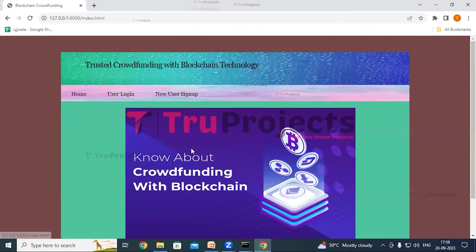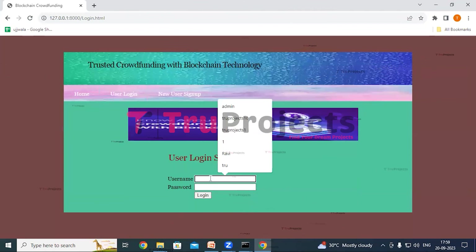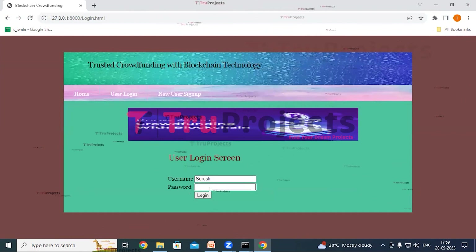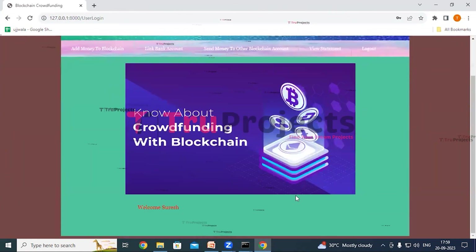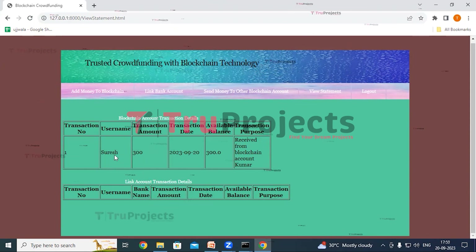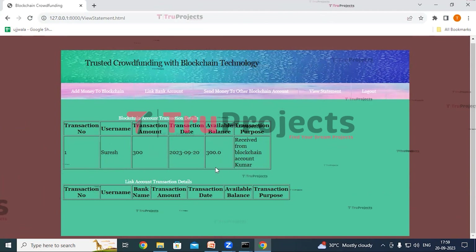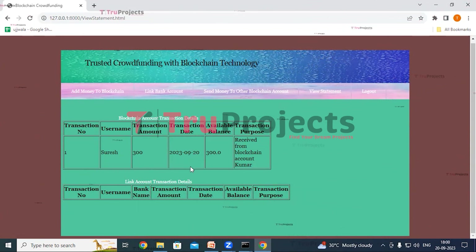Now click on logout and login as Suresh. Click on user login, give the credentials — username and password of Suresh — and click on login. We have logged in as Suresh. Click on view statement to see the transaction details in the blockchain account. Here we can see the transaction purpose 'received from blockchain account Kumar,' the available balance, and the transaction date. Similarly, any number of users can sign up and transfer funds to one another.